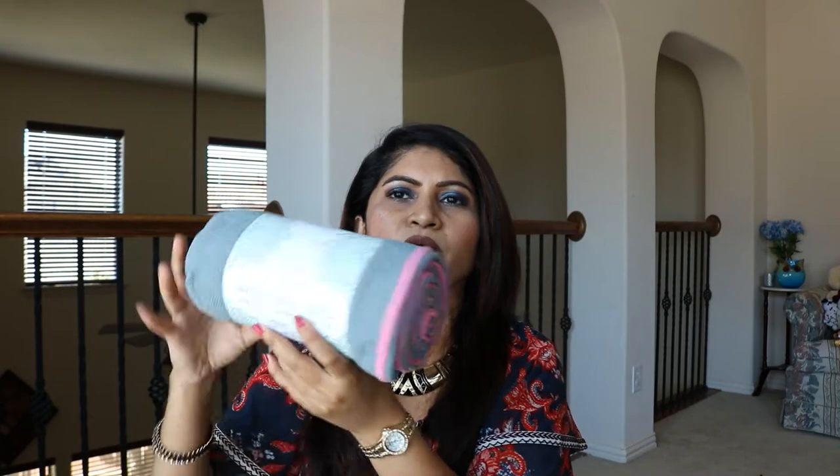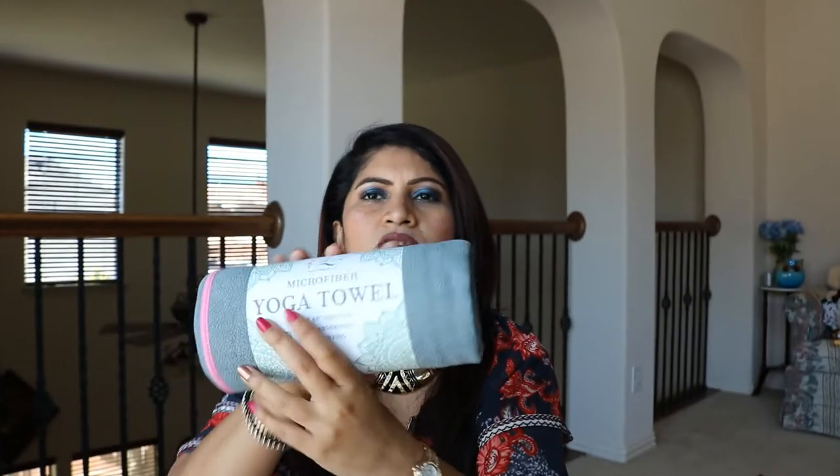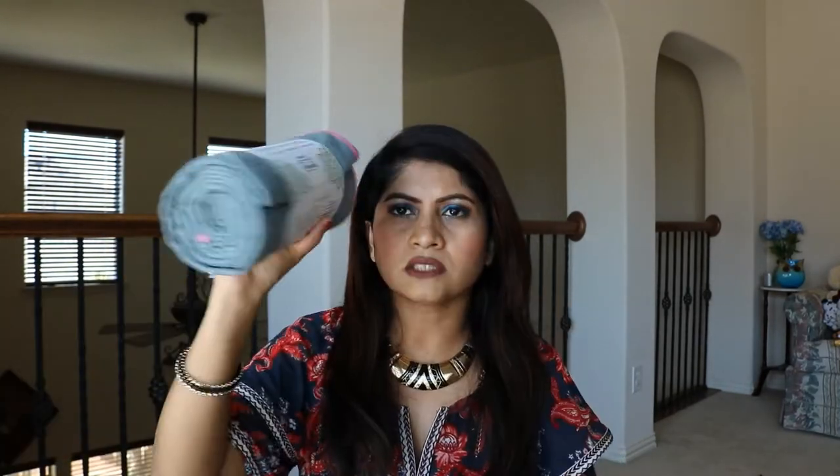I also got this microfiber yoga towel — super absorbent, fast drying, non-slip. I go to yoga class and they give out this kind of thin towel, so I thought I'd get my own to bring to class. This was $7.99.